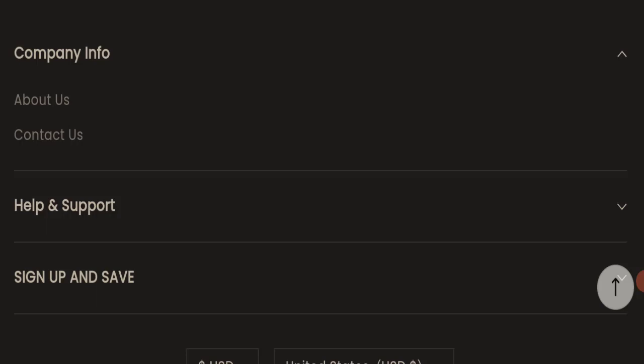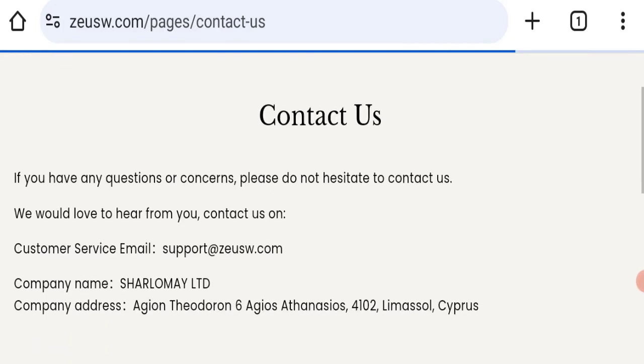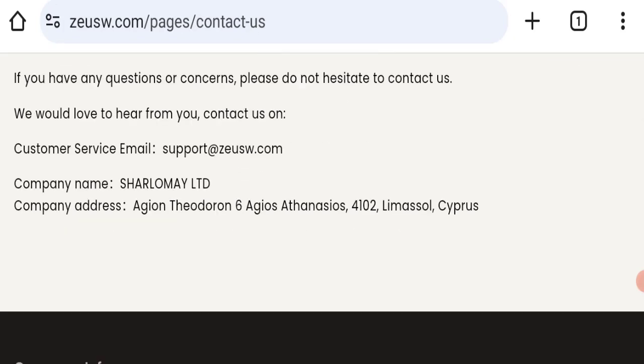Next, we will check the contact us page. On the contact us page, they have mentioned their email address, which is support@zyuzv.com. Their email address matches the domain name, which is a good sign of this website.